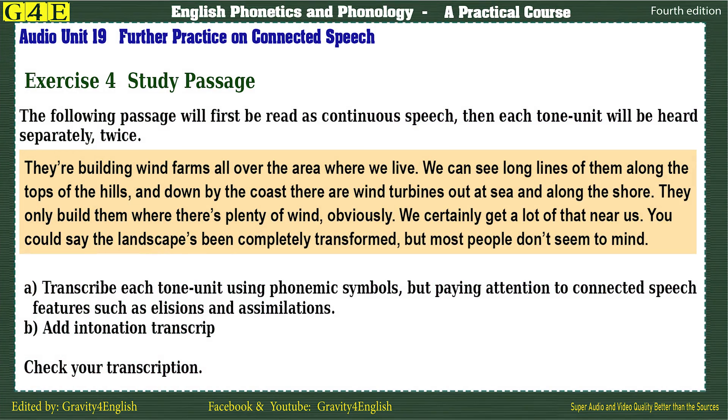Exercise 4: Study passage. The following passage will first be read as continuous speech, then each tone unit will be heard separately, twice.